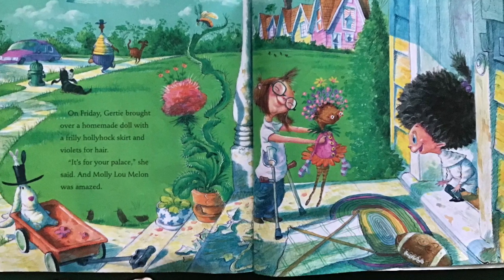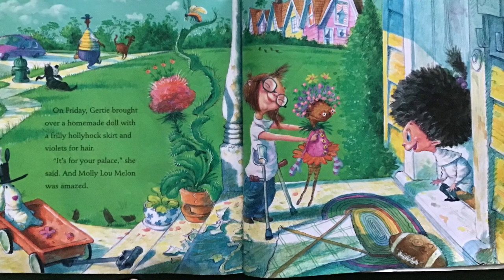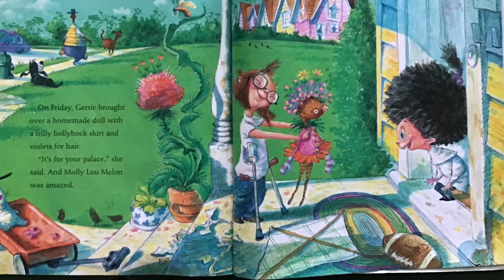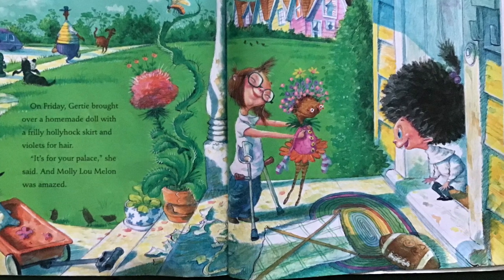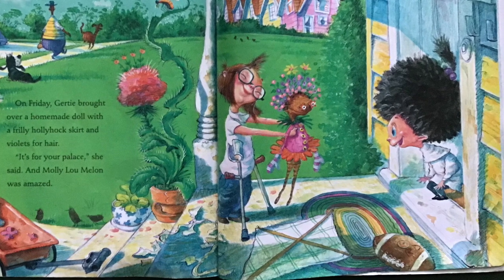On Friday, Gertie brought over a homemade doll with a frilly hollyhock skirt and violets for hair. It's for your palace, she said. And this time, Molly Lou Mellon was amazed.